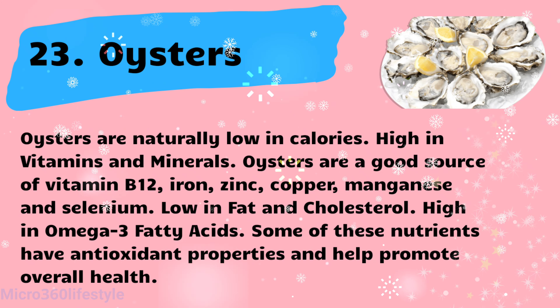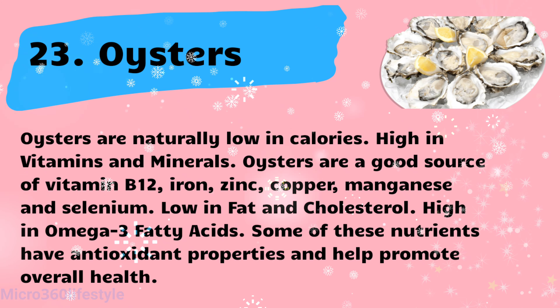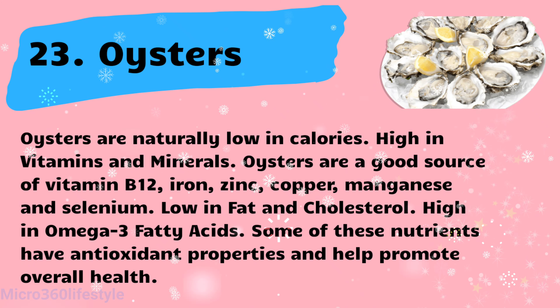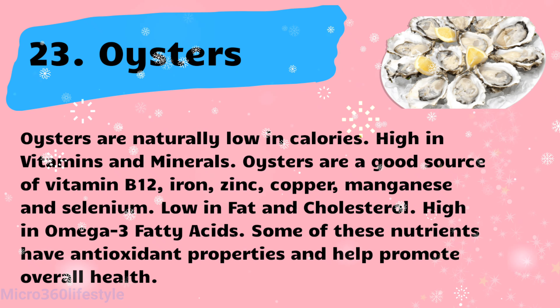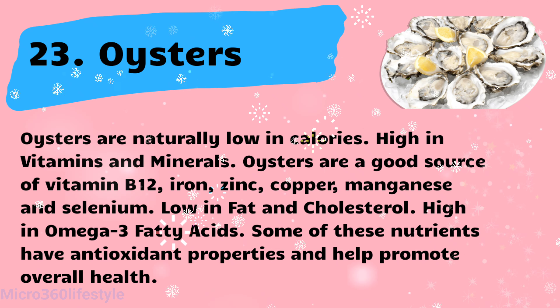Oysters are naturally low in calories and high in vitamins and minerals. They are a good source of vitamin B12, iron, zinc, copper, manganese, and selenium — low in fat and cholesterol, and high in omega-3 fatty acids. Some of these nutrients have antioxidant properties and help promote overall health.